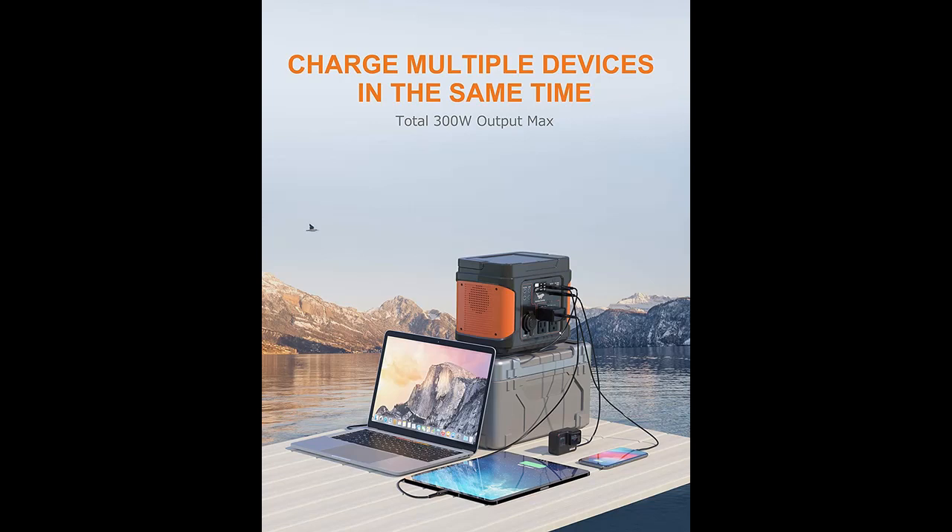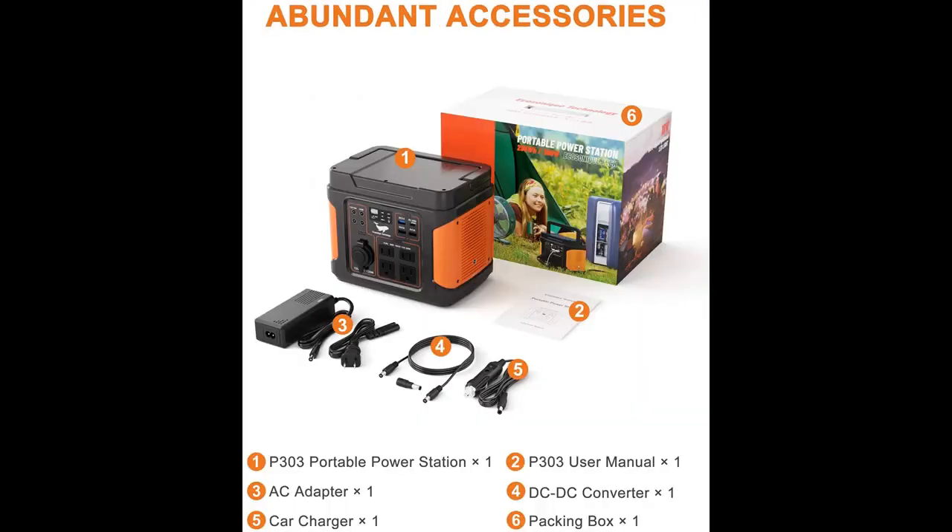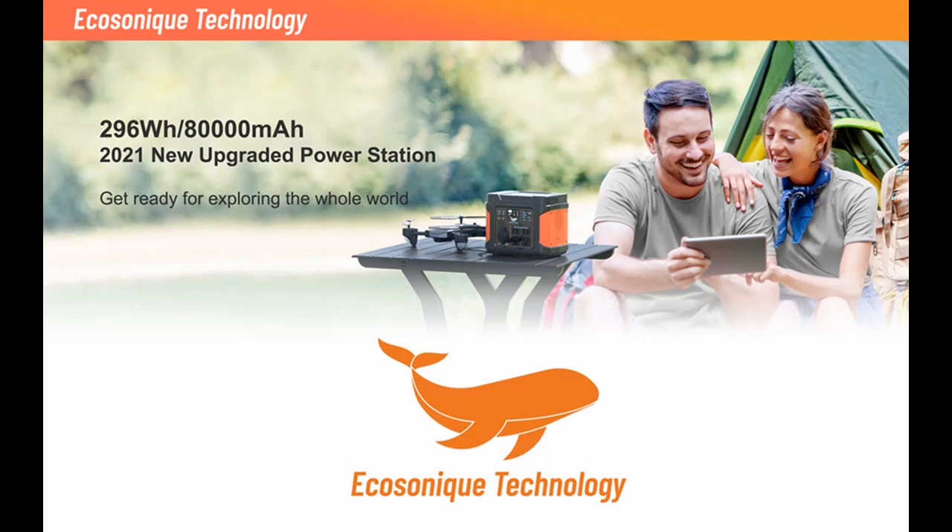The P303 Rechargeable Solar Powered Generator — solar panel sold separately — provides sufficient power for CPAP with its 296 Watt-per-hour, 80,000 milliamp-hour capacity. A CPAP at 15 Watts can be used steadily for 18 hours when a DC-DC converter is attached along with the generator.